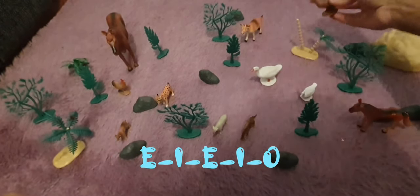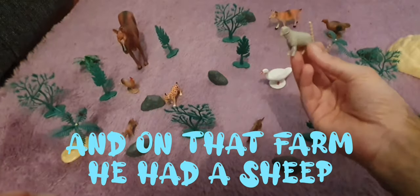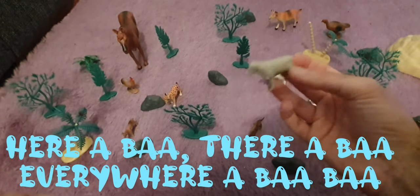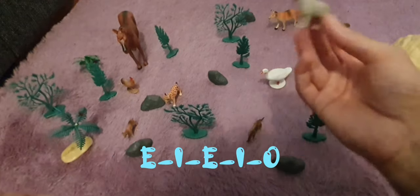E-I-E-I-O. And on the farm he had a sheep. E-I-E-I-O. With a baa baa here and a baa baa there, here a baa there a baa, everywhere a baa baa. Oh MacDonald had a farm. E-I-E-I-O.